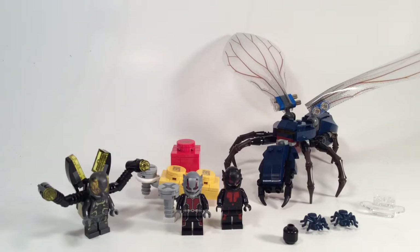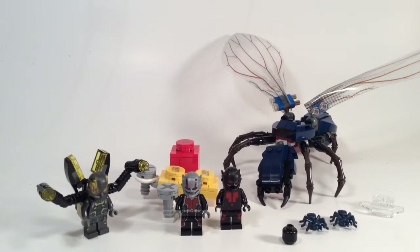Today we're going to be looking at set 76039 Ant-Man Final Battle. As far as I'm aware, this is the only Ant-Man set that's going to be coming out, so who knows what all the other battle's about, but it's going to happen like this, basically. So we'll have a look at the figures, the set itself, the build, and have a chat about what's happened.